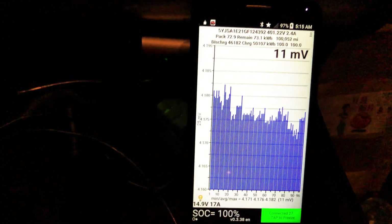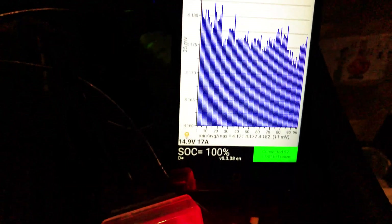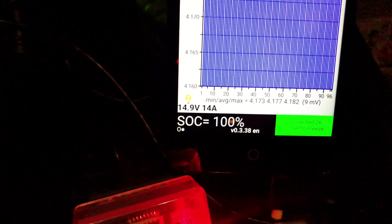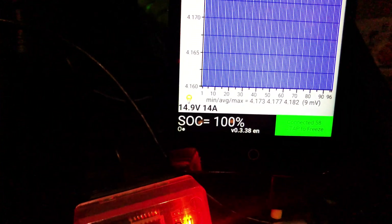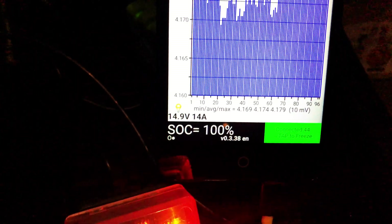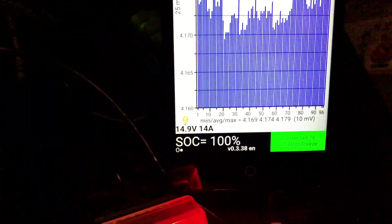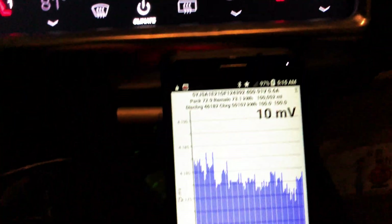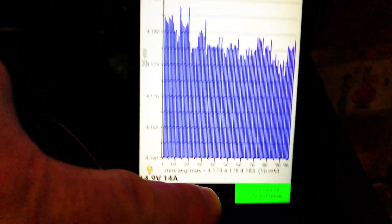Balance of the pack is 11 millivolts. I've got the heat on, that's why it's bleeding off — voltages are dropping. Let me shut the heat off and see where it goes; it might come back up a little bit. It did think we charged to 100%, and we're a little bit above what I thought our pack capacity was.